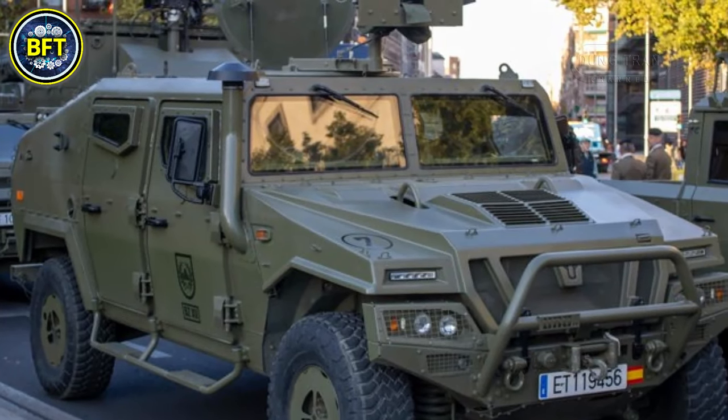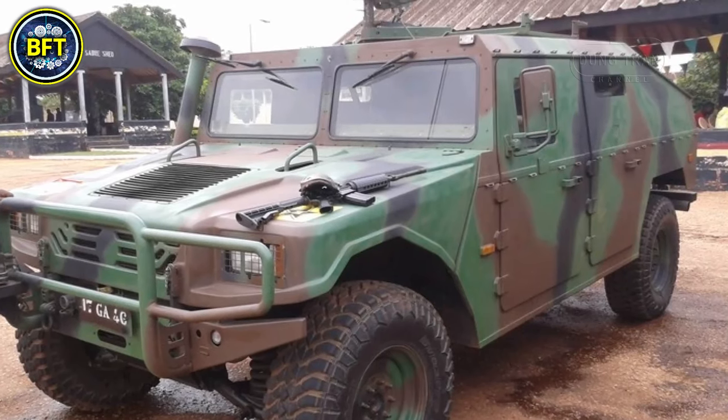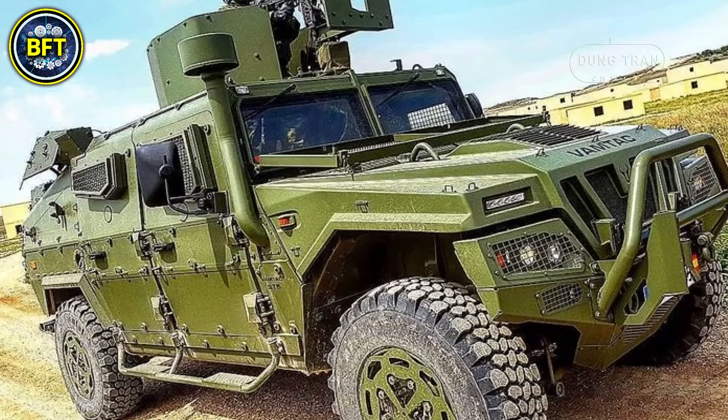Resembling the American Humvee, it features a Steyr turbocharged six-cylinder diesel engine with an output of 188 horsepower, allowing it to reach speeds up to 84 miles per hour and providing a range of over 370 miles.